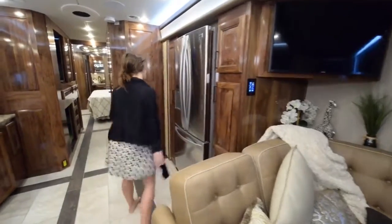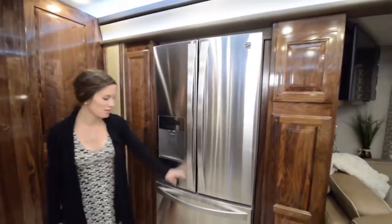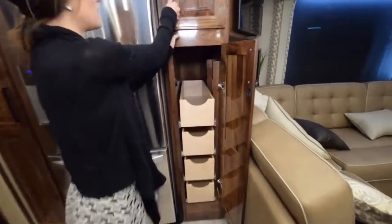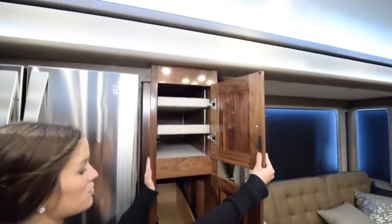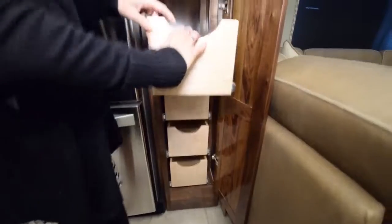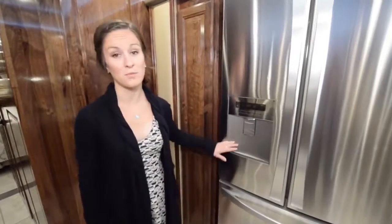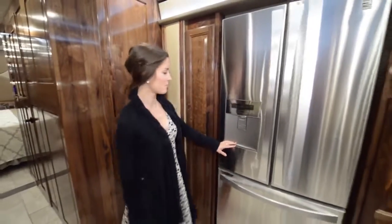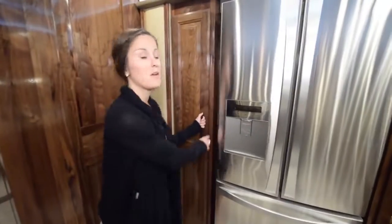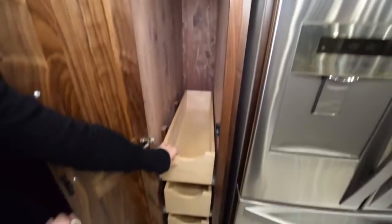Moving into the kitchen area, we have a full residential fridge with a freezer on the bottom. There's a ton of storage cabinet space on either side of the fridge that can be used as a pantry — all of the drawers slide right out. The coach also has an onboard water filtration system, which is really convenient for full-time living. To the left of the fridge, we have a closet space with a rod and pull-out drawers, intended for the kids.